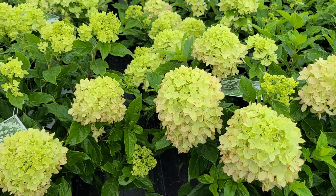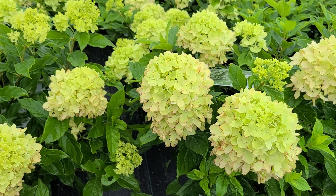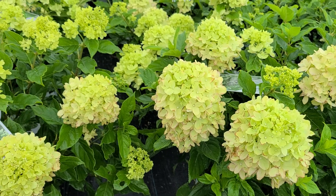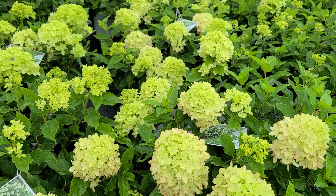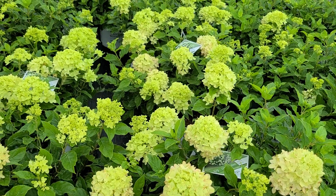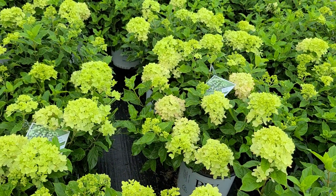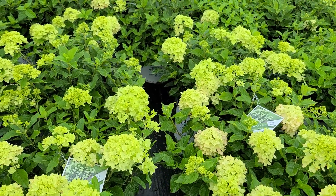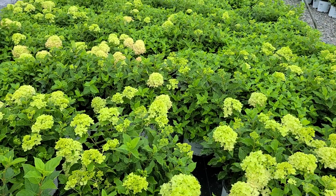Raised by Tim Wood at Spring Meadow Nurseries in his breeding program that he began in 2005, this is a seedling developed from a variegated form of the very famous big white flowering variety called Limelight — one of the most popular of all the PGs, as they call them, the Paniculata Grandiflora varieties.